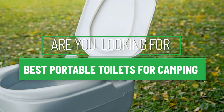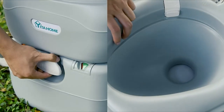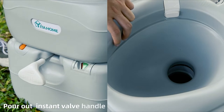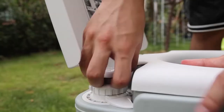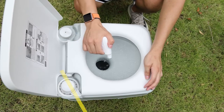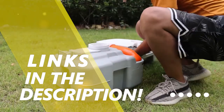Are you looking for the best portable toilets for camping? Our experts found thousands of feedback online for the best portable toilets for camping and shortlisted them. This suggestion is created for those looking for their ideal best portable toilets for camping. You can find more information and updated pricing on the products mentioned in the description below.